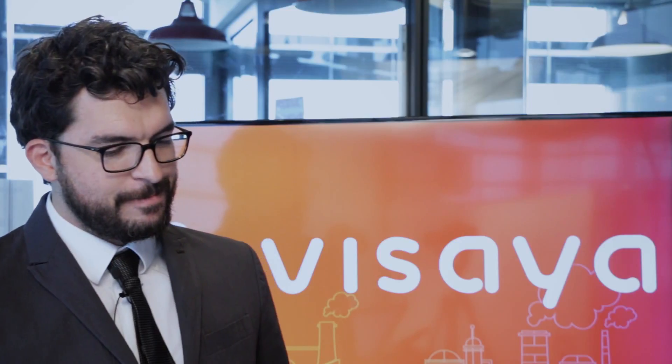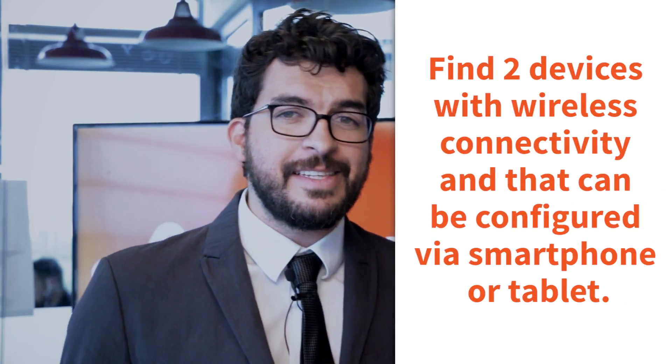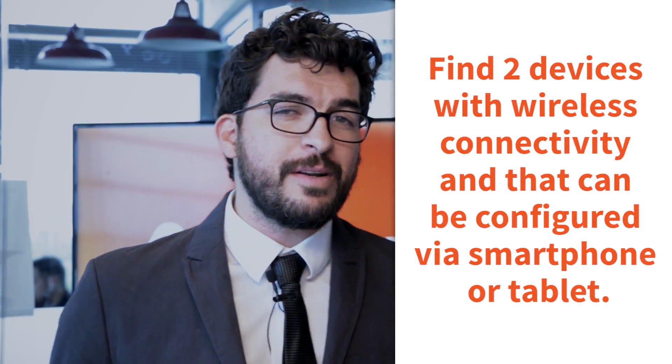For the first challenge of Visaya Trivia: a customer from a family-owned brewery is calling you about new devices for its plant. Here's the catch — he only uses tablets or cell phones to configure his devices. At the moment he uses the Vega Pulse 64 for level measurement, but he wants to know if there are solutions for flow and pressure. The winner will be the one that finds two devices with wireless connectivity that can be configured using a smartphone or a tablet.